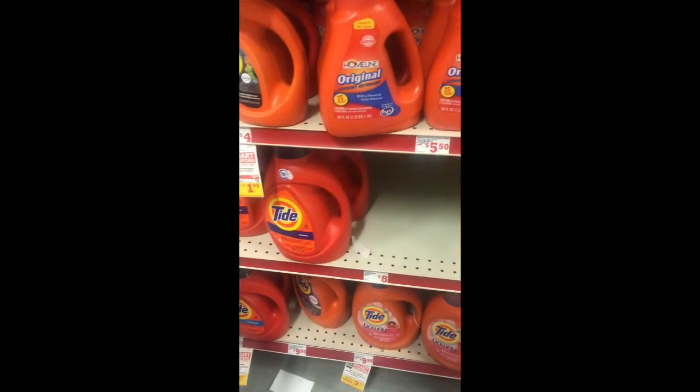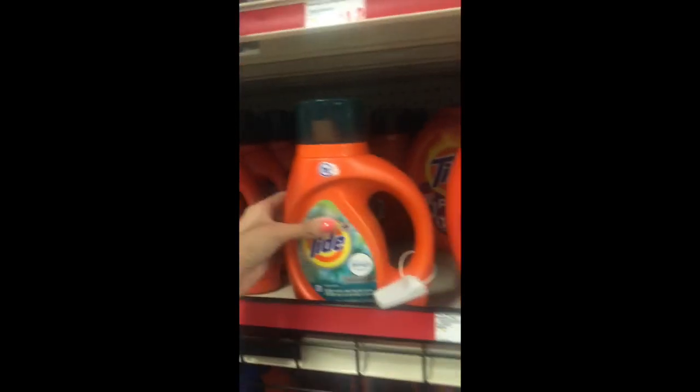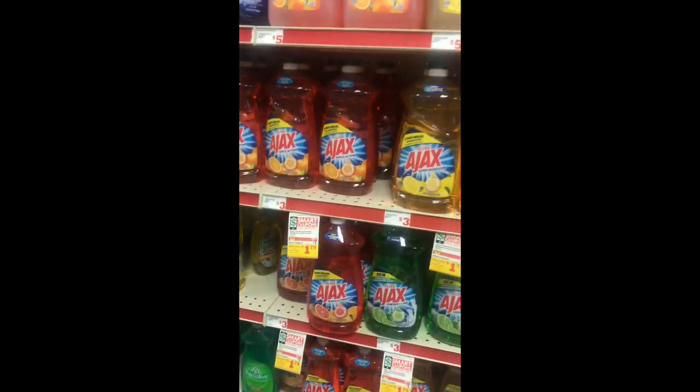We're going to do the same thing with the Tide liquid — there's also a $3 off coupon for that. You just pick which scent you want. I might get one of the sport ones or try one of these scents I haven't tried. I turned around from the Tide Pods and the game flings and the next product I wanted was right behind me.